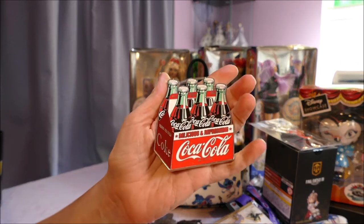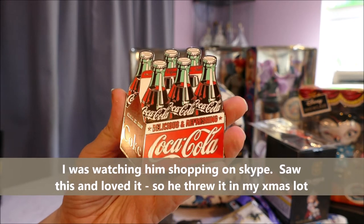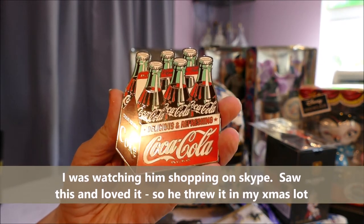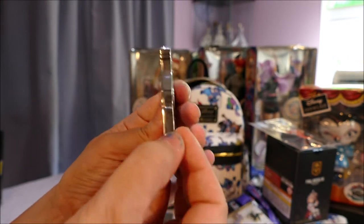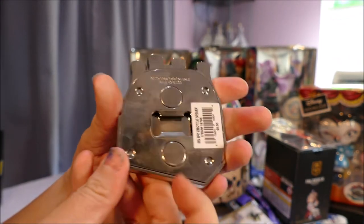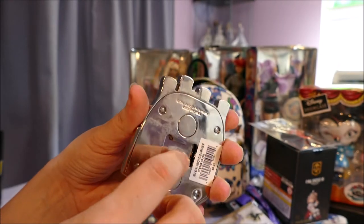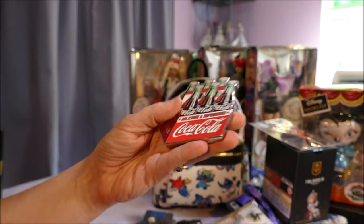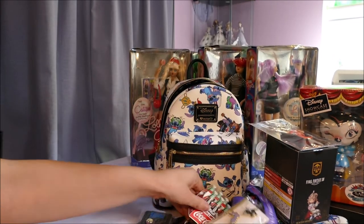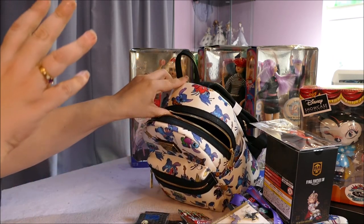Last of all from the store, I loved this magnet I saw on the wall. It is Coca-Cola in this case and I love the 3D effect to it — it's super duper solid. You can see the back there and it looks like it actually has a bottle opener on the back of the magnet, which is kind of cute. I really love this, so he picked that up for me as well.